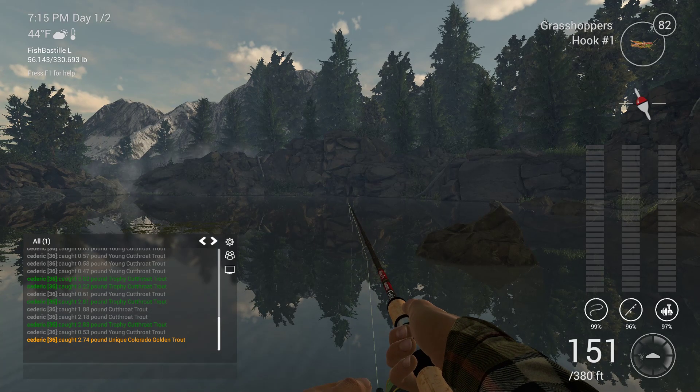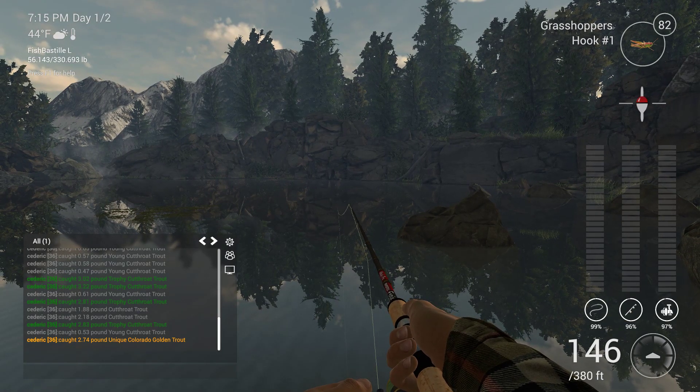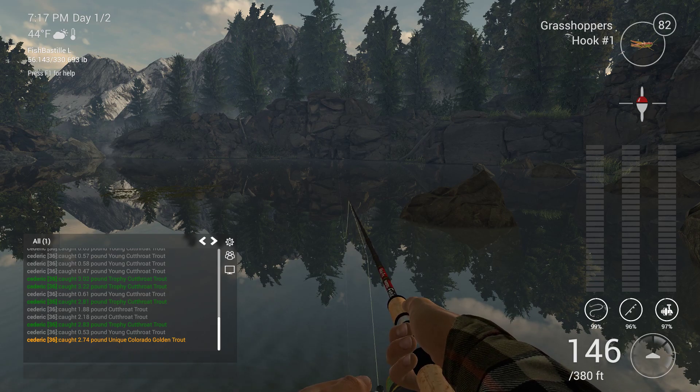Cast out 150-odd feet and let it settle, just enough for the float to settle. The trick with the Colorado Golden Trout is patience — it's quite slow fishing by the standards of this game. But what you can do is put out more than one Unique in a session here. And if you check my Twitch highlights there's actually a recording of two Uniques in the same game hour.